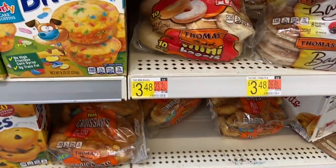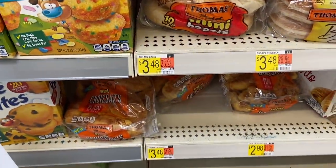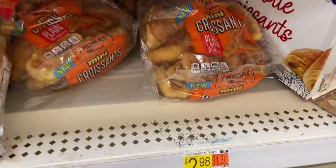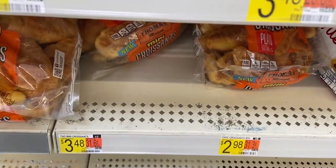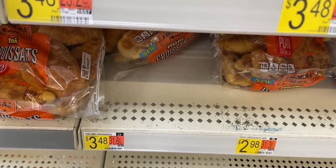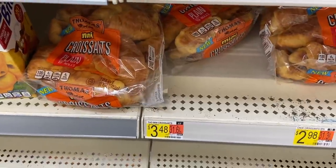The Thomas mini croissants - not the bagels, the croissants - are $3.48. Ibotta has $0.75 back. Submit that to Ibotta and Shopkick has $1.42 back, making these $1.31. Not a bad price.